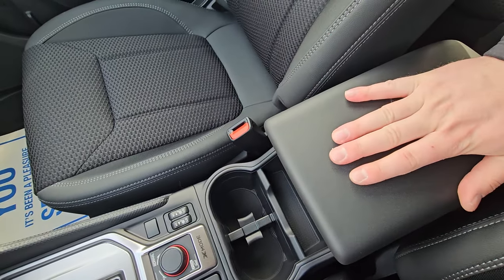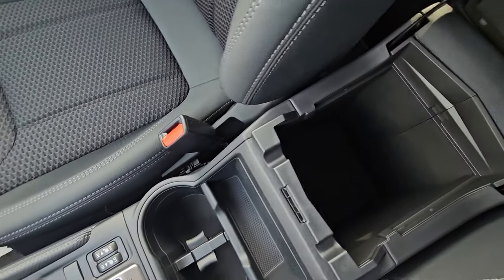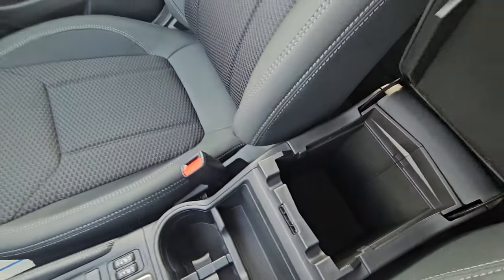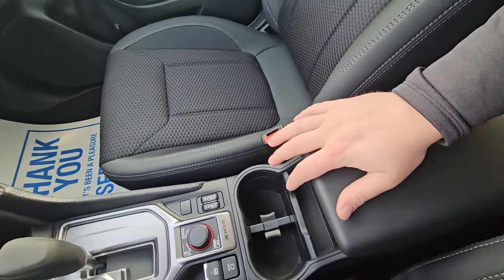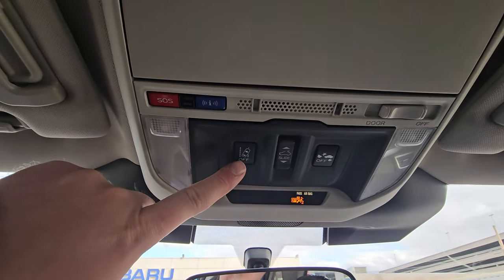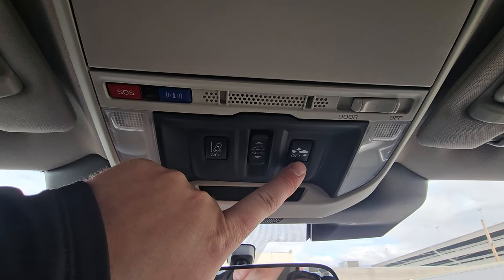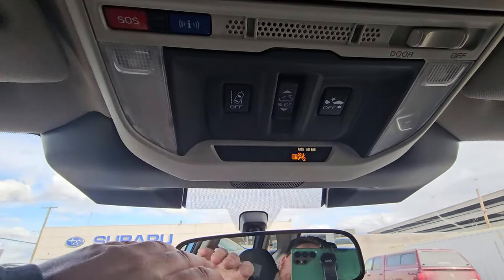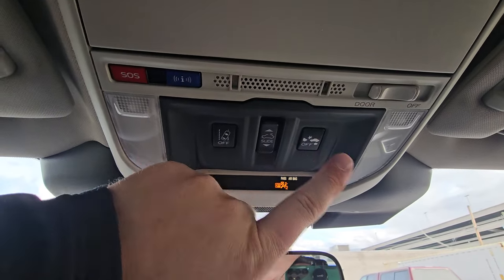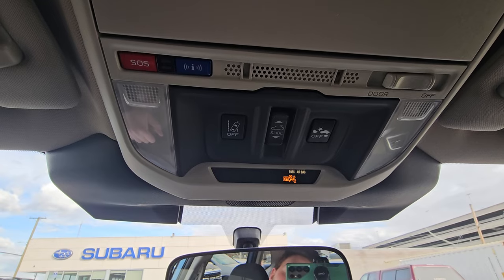There are deep cup holders and a soft-touch armrest with a small storage area containing a 12-volt power point. There's also a notch to run cords out while still keeping the lid closed so they don't get crushed. Up top on the overhead panel, you have lane sway assist and automatic emergency braking controls — both use those EyeSight camera boxes — and you can turn them off if needed.